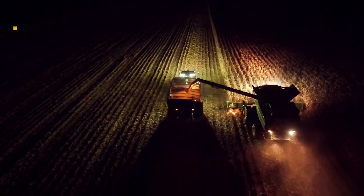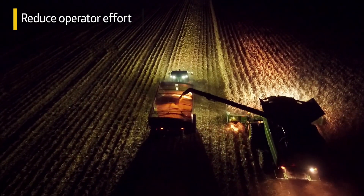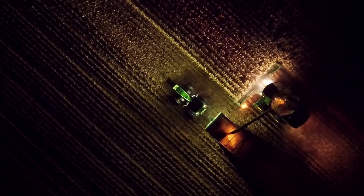As a result, the combine operator can stay focused on maintaining harvest performance. This also helps reduce operator effort and stress, especially when visibility is compromised.